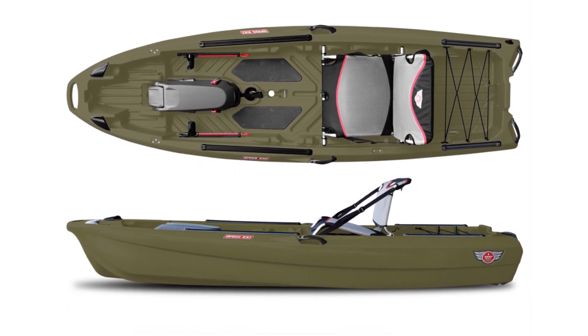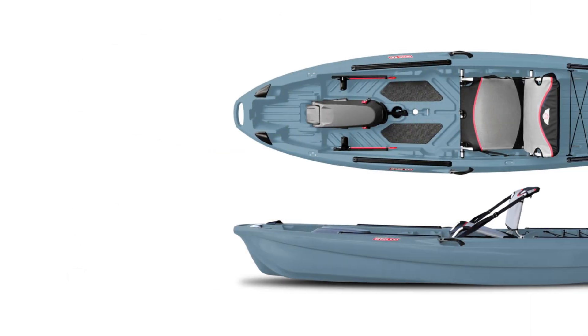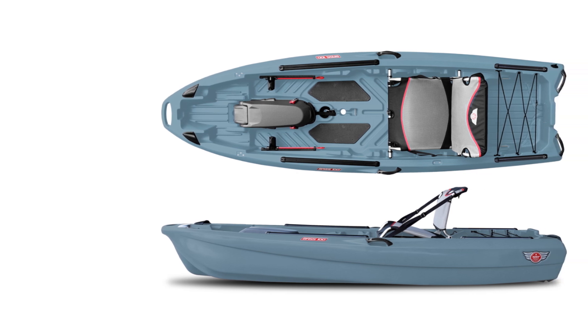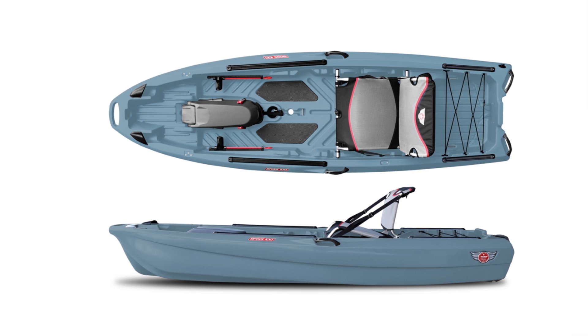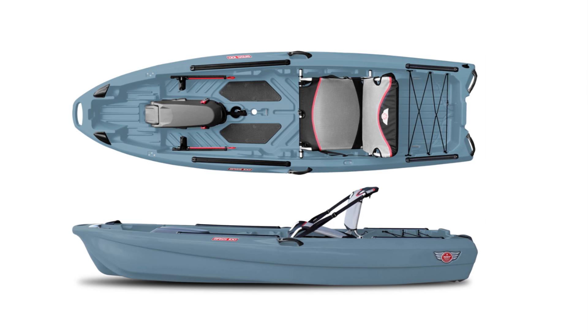Additional benefits include integrated carry handles, soft foam stand pads, oversized tank well storage, flush-mounted rod holders, accessory rails, and mounts for outboard and trolling motors, ensuring a personalized and adventurous experience on the water.